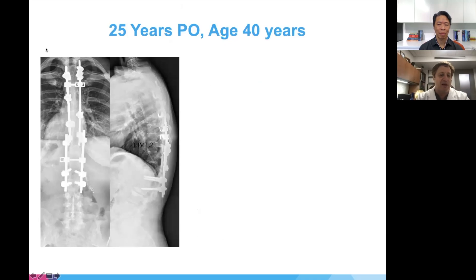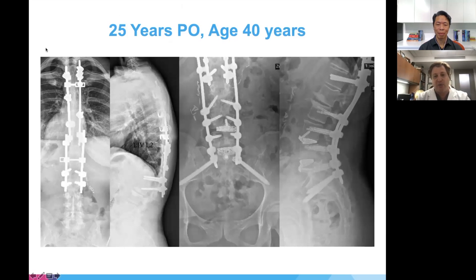A 40-year-old patient who had previously been fused to L2 with older instrumentation developed significant disc degeneration and back pain below her fusion. Because of this, the fusion was extended down using a combined anterior approach, replacing the discs with metallic cages and extending the instrumentation to the sacrum and pelvis. This illustrates the problem some patients face after fusion.